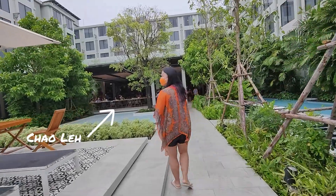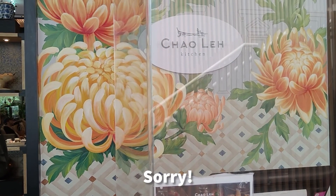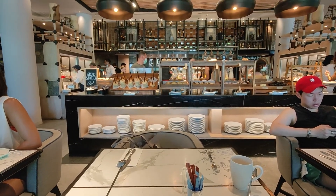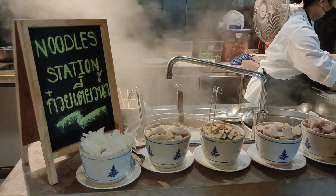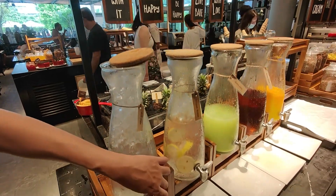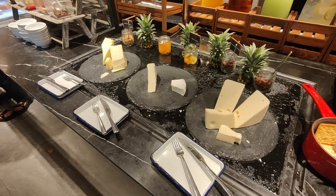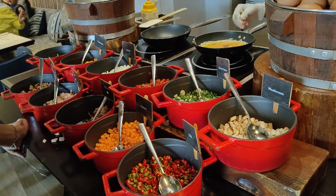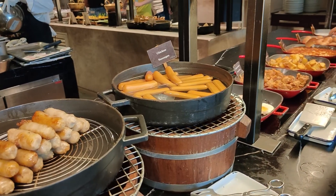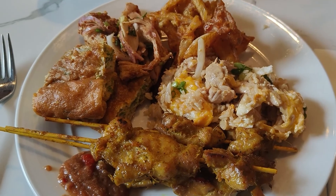Four Points by Sheraton has one of the best breakfast buffets that we have ever had. The breakfast buffet is in the in-house restaurant Chao Lei — I'm probably butchering the Thai name, but we really enjoyed it. It has a wide selection of food and everything tastes good. Unlike some buffets that are full of filler items, everything we tried here tasted good. It got to the point where we thought, let's just skip lunch — the food was so good we ate to our heart's content and didn't eat again until dinner.